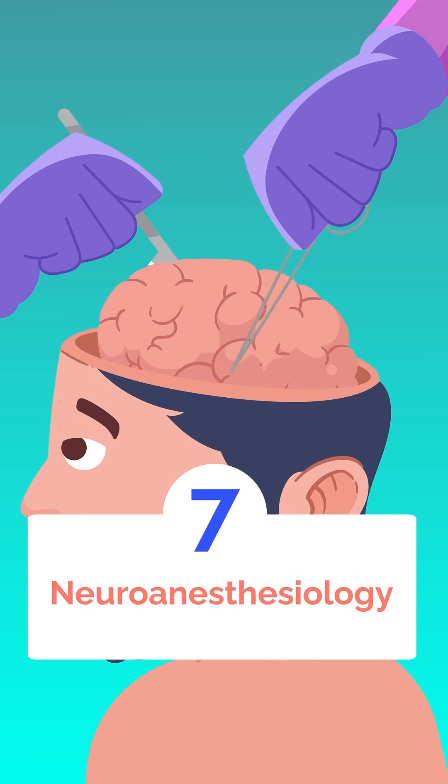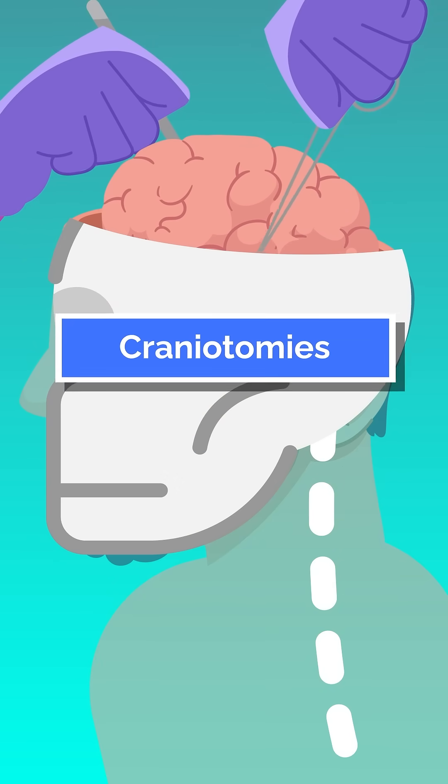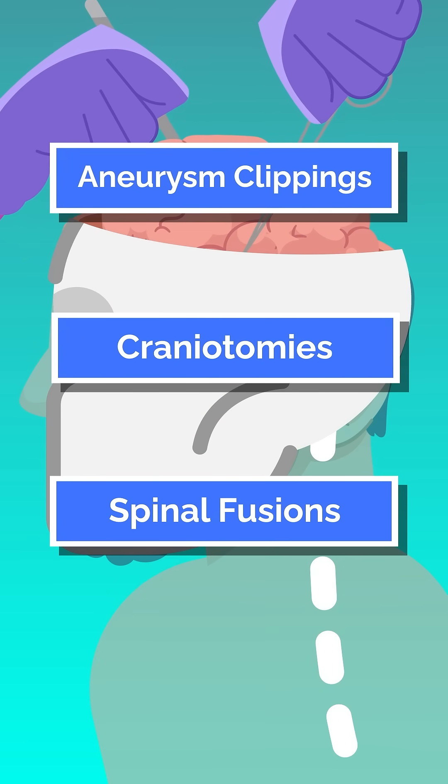Next, we have neuroanesthesiology. Neuroanesthesiologists specialize in brain and spine surgery cases — think craniotomies, spinal fusions, and aneurysm clippings.